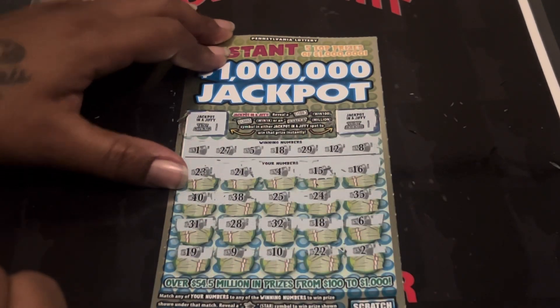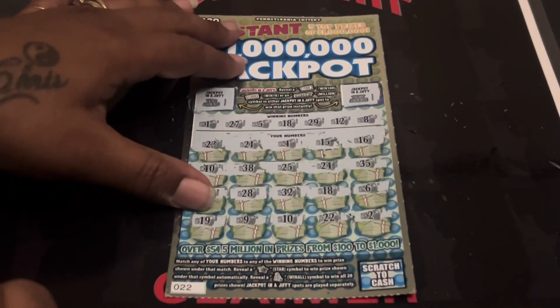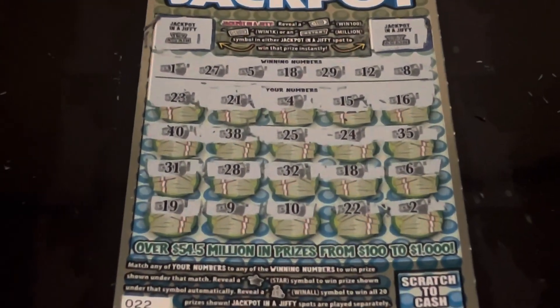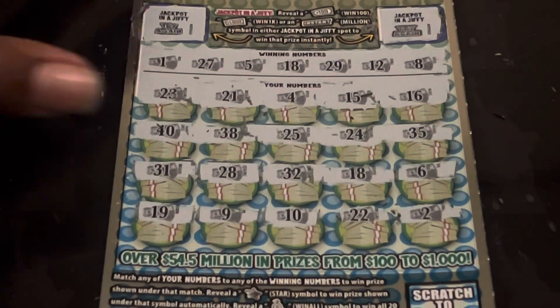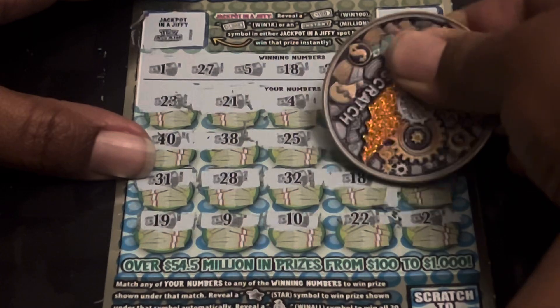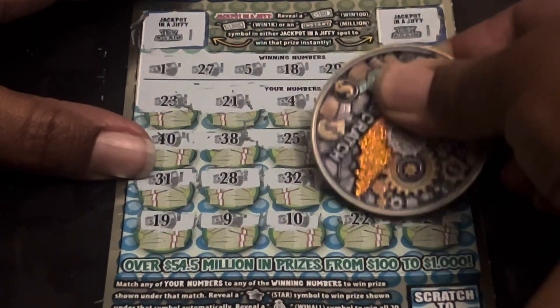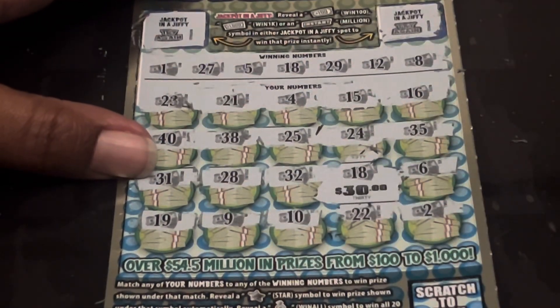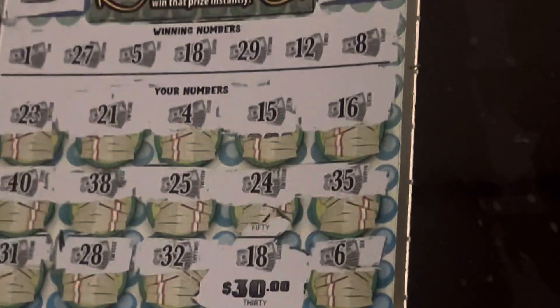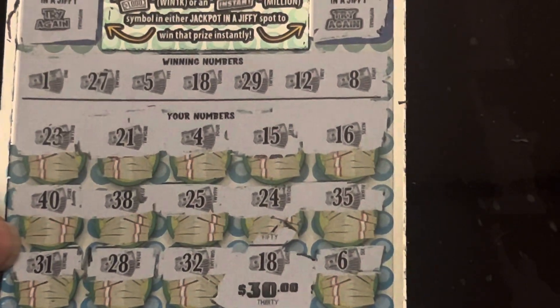All right, let's see what we got under that 18. Let's get in here — come on 18, can you be big? We got small zeros. We got a 30 win guys! 30 win — I will take it! Under that 18 it is a $30 win. I will take it, that is almost the session back.